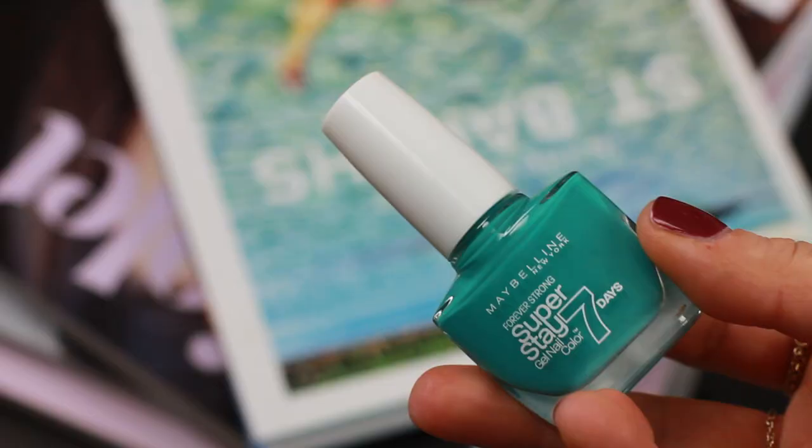I found one shade of the Maybelline Super Stay Polishes that I have not tried. I literally own every single shade in the range — I am so obsessed with these polishes. This was the one shade I found and I was like oh my god, mine. It's Forever More Green. These polishes are amazing — they actually last longer than seven days on me without chipping. Their formula is so great, it goes opaque in two coats, and the brush is incredible, making it so easy to paint your nails.